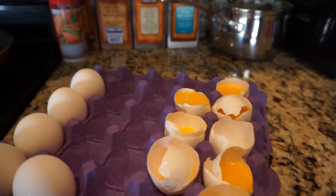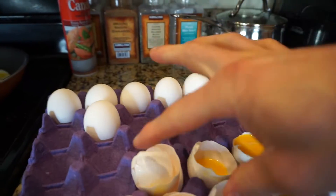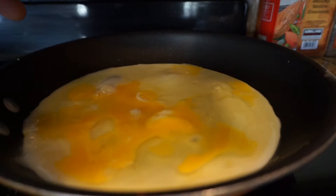Hi guys. One thing that I've been personally doing for my first meal of the day — I've been doing eight total eggs: two whole eggs and six egg whites. My first meal, I don't do any carbs in it, so just the eggs.